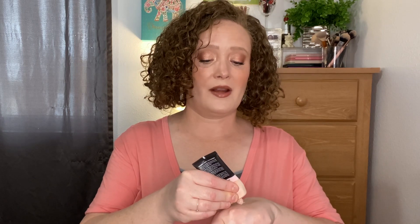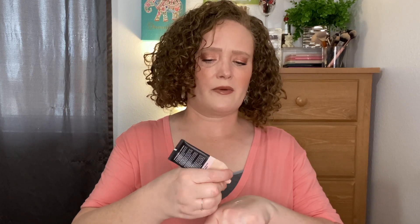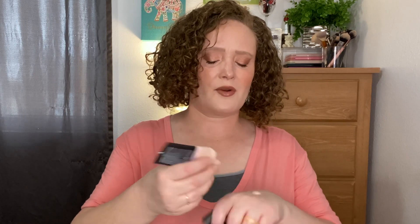Next is the E.L.F. Liquid Poreless Putty Primer. I love this one — it's almost gone and I will definitely be repurchasing it. It's hydrating and a little grippy at the same time. It sits beautifully under makeup, it's smoothing, it makes my makeup stay put, and I really love this one. I highly recommend it.